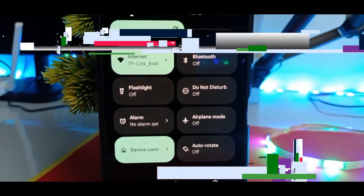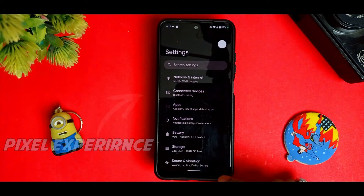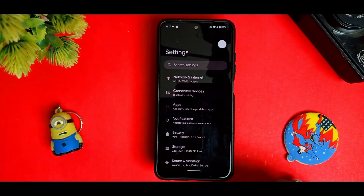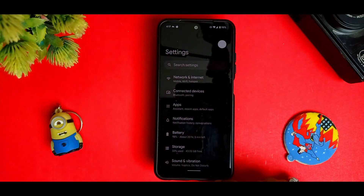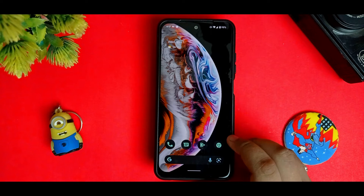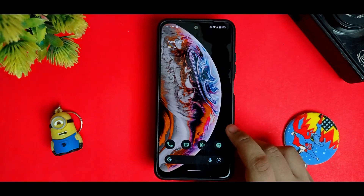Hey, this is Arav and you are watching Artre Creators. In this video we are doing a Pixel Experience ROM review for the Mojito codename device. I had installed this ROM a few days ago and I finally checked all the things for this review.